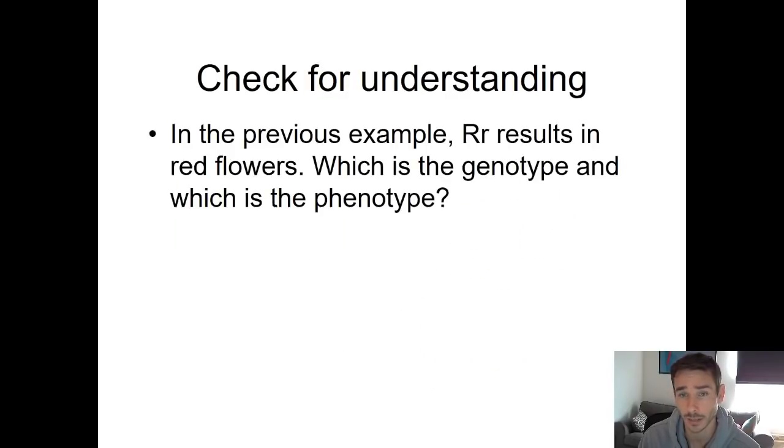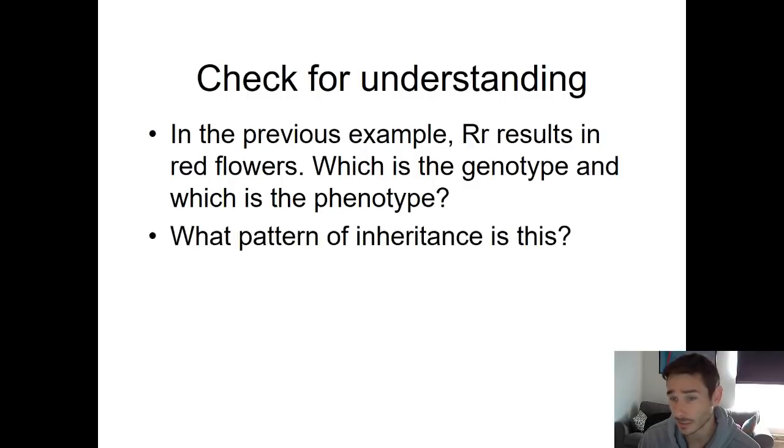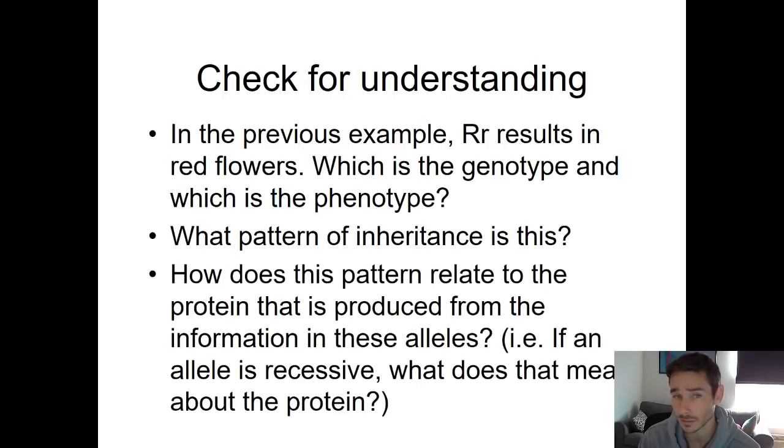Quick check for understanding: if big R, little r results in red flowers, what is the genotype and what is the phenotype? What pattern of inheritance is this? And a trickier follow-up: how does this pattern relate to the protein produced from the information in these alleles? If an allele is recessive, what do you think that means about the protein? We'll go over that one in class.